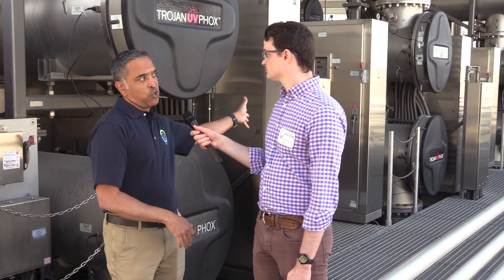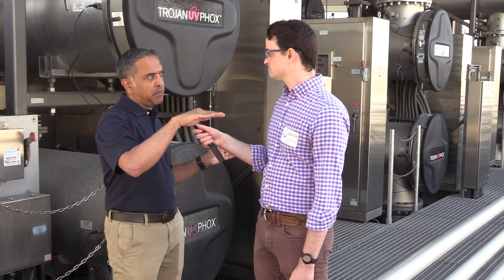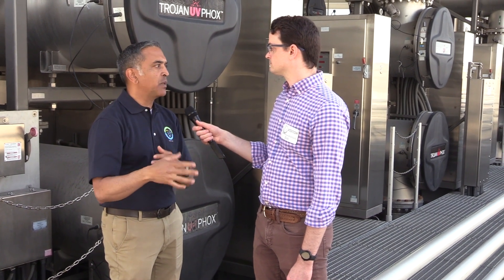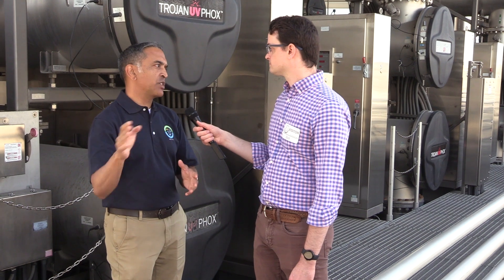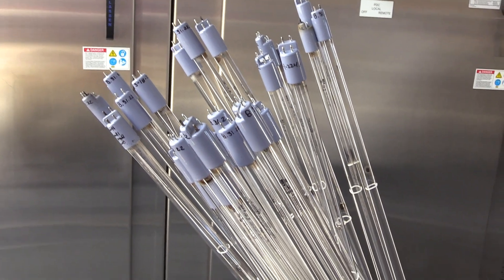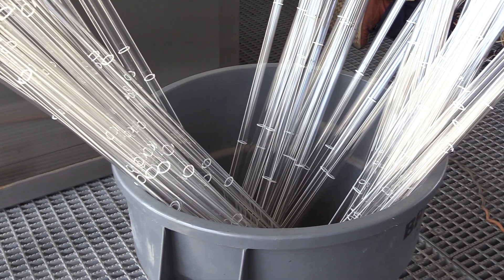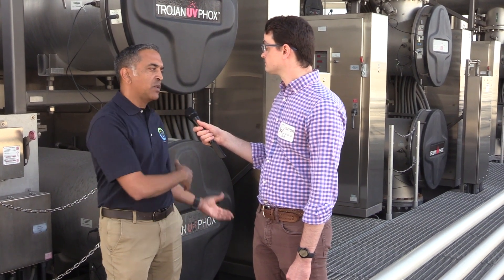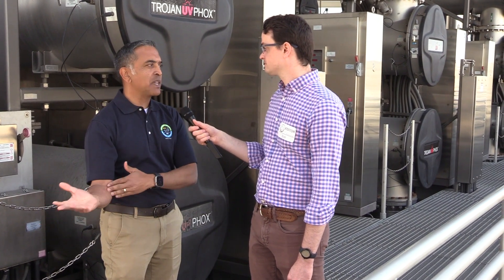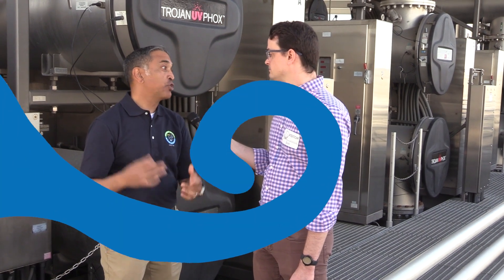This is our UV system — we have 16 trains, each one doing 8.75 MGD. The three vessels you see behind me take the water through a serpentine path in parallel. The peroxide is dosed ahead of time and the reaction is quick — within about 40 seconds the water is through the train and out. It also serves as a redundant disinfection barrier in case anything were to get through microfiltration or reverse osmosis in terms of pathogens, which is highly unlikely. Each train has 432 low-pressure, high-output ultraviolet light lamps, and unlike the first two treatment steps, there's no residual or waste stream. The water then moves on to post-treatment, where minerals are added back in.